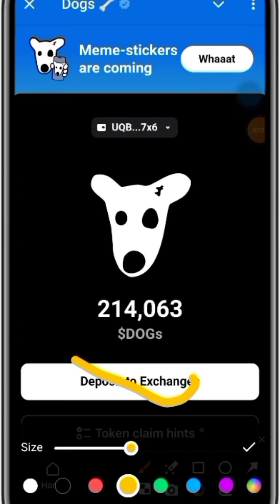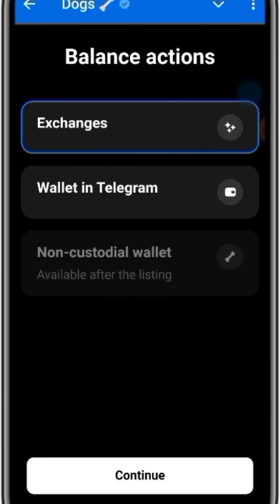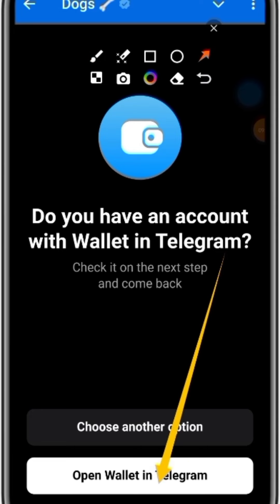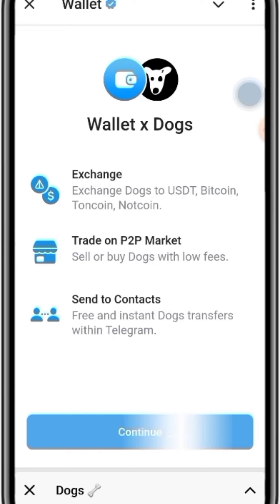The first thing is to click on 'Deposit to exchange,' then click on the wallet in Telegram and click on 'Open wallet in Telegram.' If you have an account with wallet in Telegram, check it on the next step and come back. Choose another option, then go ahead and click on 'Open wallet in Telegram.'